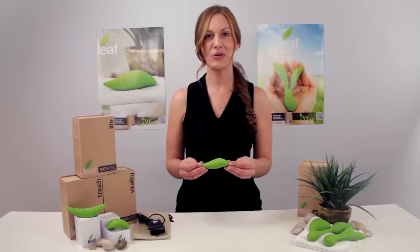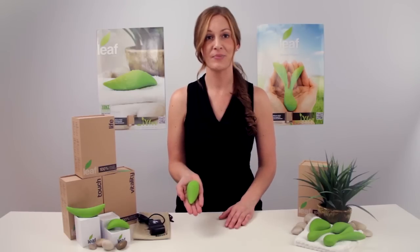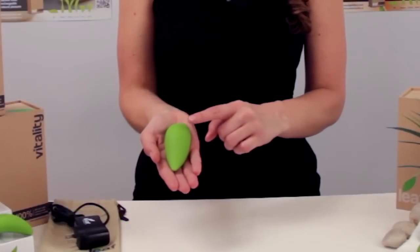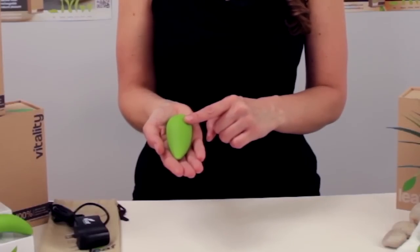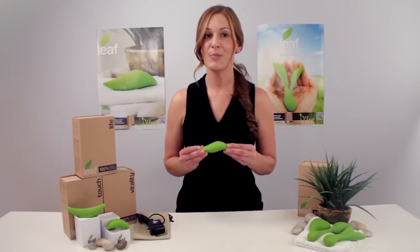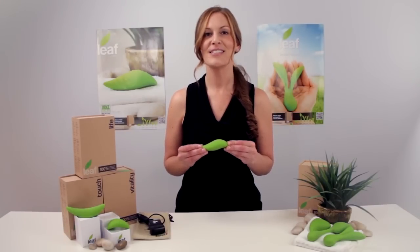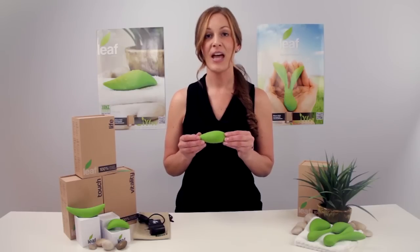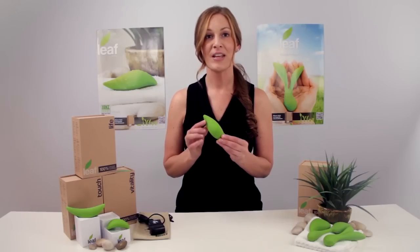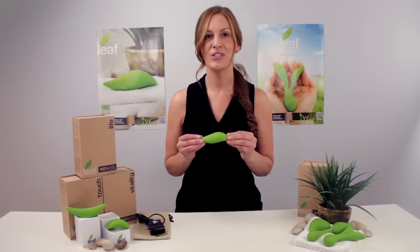Life is the original inspiration for the entire LEAF collection. When you first pick it up, you will immediately notice how natural and comfortable it feels in the palm of your hand. Life has a single power bullet motor at the core of its firm body, which allows you to navigate your most sensitive areas with ease. It may look small, but this LEAF is extremely powerful.